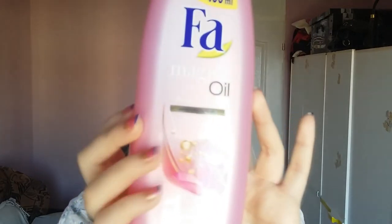I also have this shower cream — Magic Oil, Pink Jasmine with micro oils, non-greasy precious care. I don't actually smell jasmine, and I really like jasmine. It doesn't smell like jasmine, but it's just a standard shower cream at around $2. We go through this quite quickly.